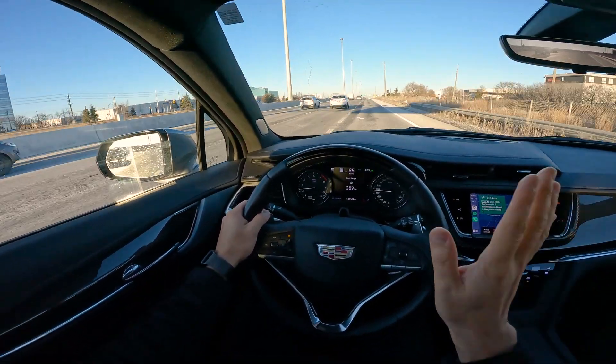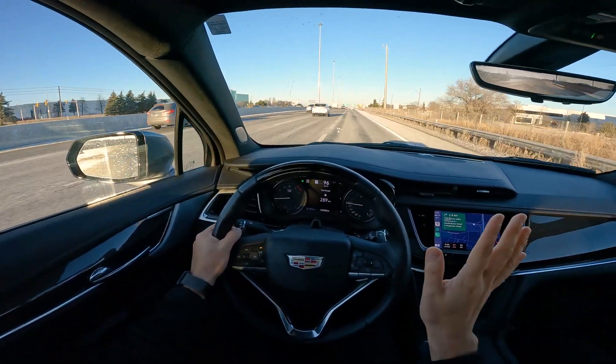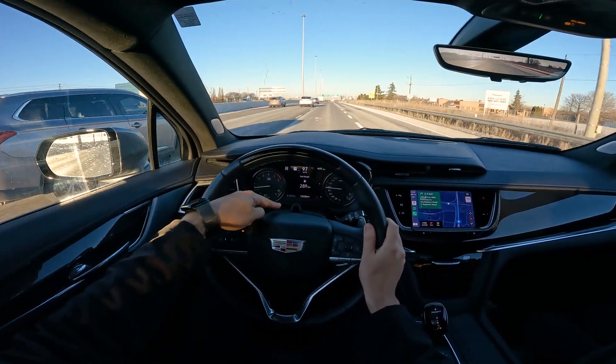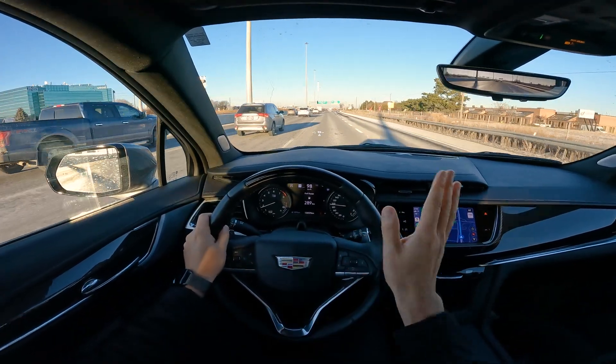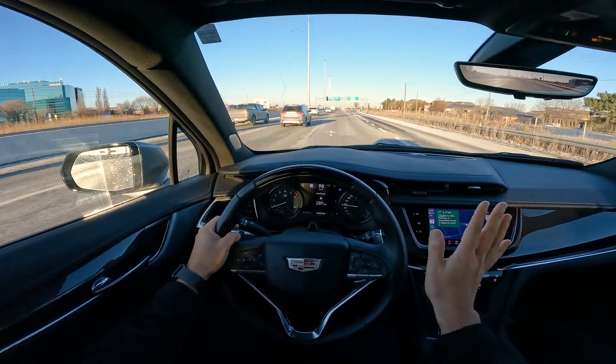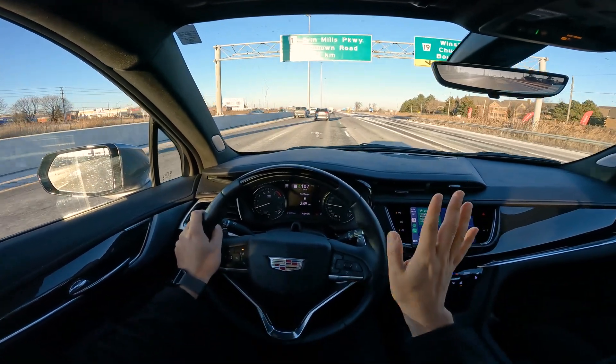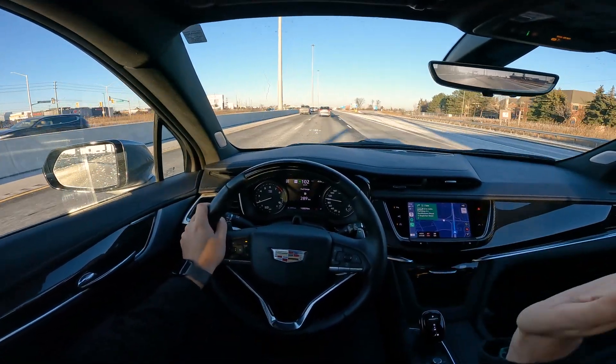This is the only technology where it's truly a hands-free technology. The Super Cruise sensors right here, the eye-tracking modules right here — it's going to drive for us completely. Do everything from steering, lane changes, slowing down, accelerating, all of it. We're going to go there, so let's give it a test.